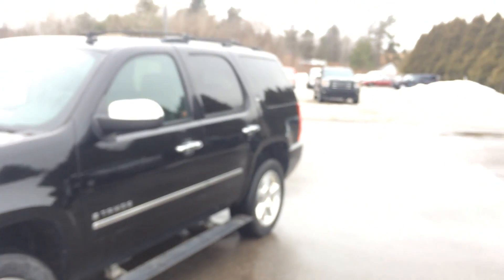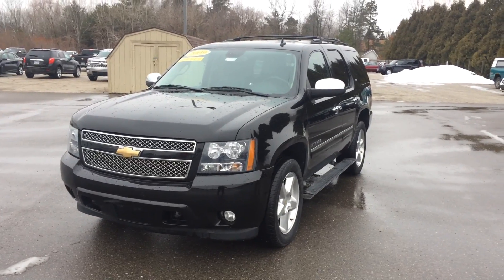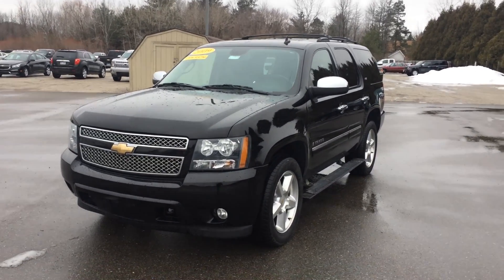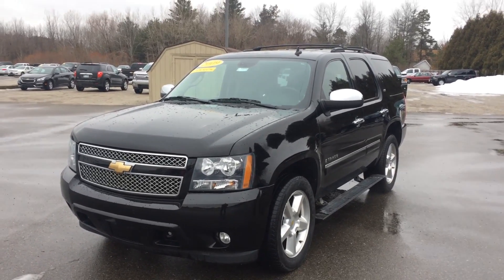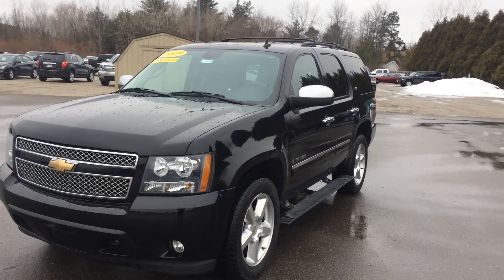Again, this is Albert from Schaefer Chevrolet. Just a quick walk around on our 2009 Chevrolet Tahoe for a customer who's coming from a ways away — I like to be thorough, point out what I can see. Hopefully the video wasn't too blurry the whole time, my phone's getting a little outdated. Thanks for watching. If you have any questions, give us a call at 989-879-2211.